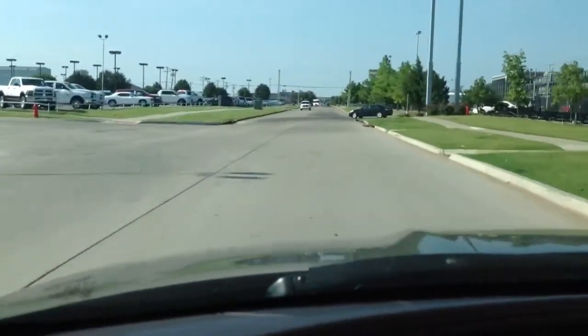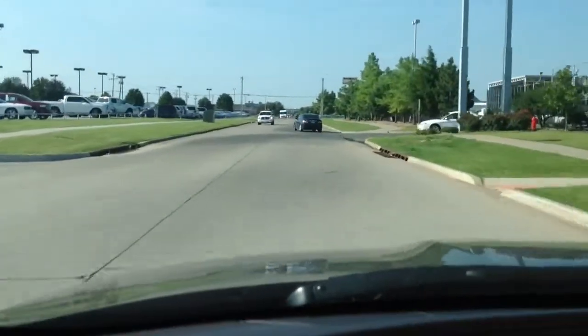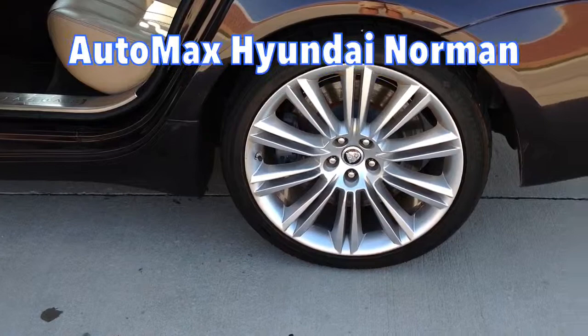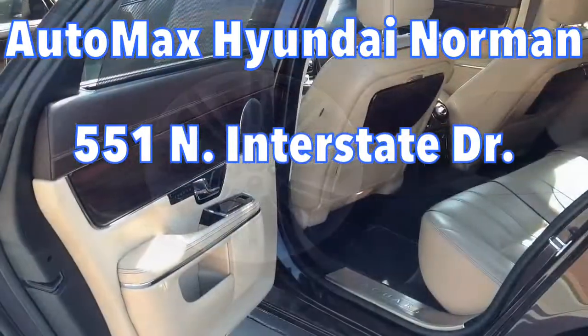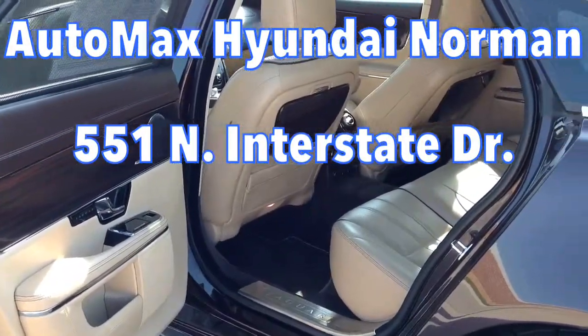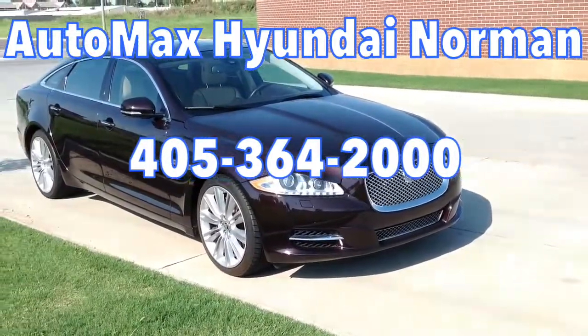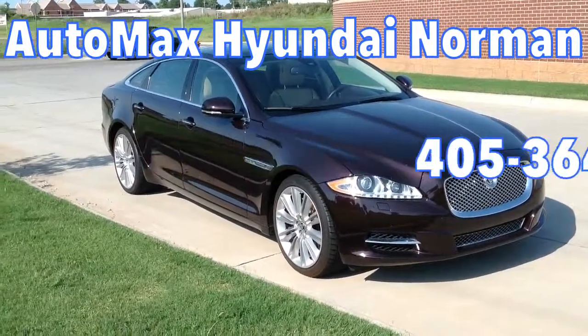Come test drive this supercharged 2011 Jaguar XJL today only at Automax Hyundai Norman, 551 North Interstate Drive on the Mile of Cars, or call 405-364-2000 to schedule an appointment with one of our friendly knowledgeable sales consultants.